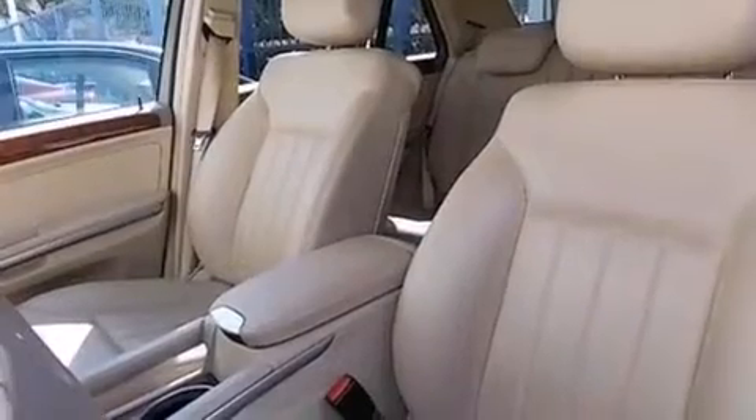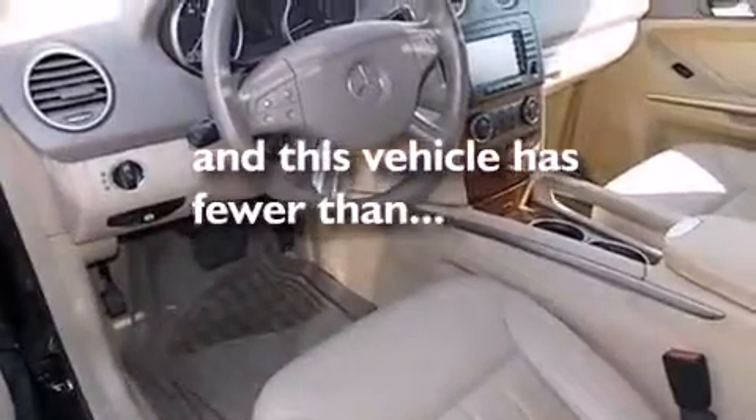Dual power seats, a pass-through rear seat, and this vehicle has less than 64,000 miles.